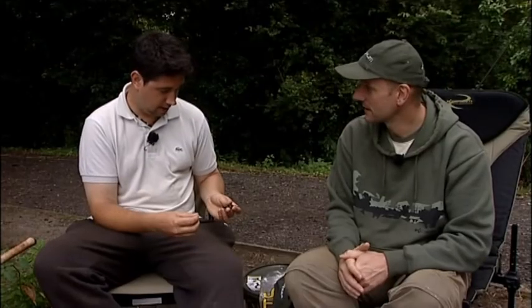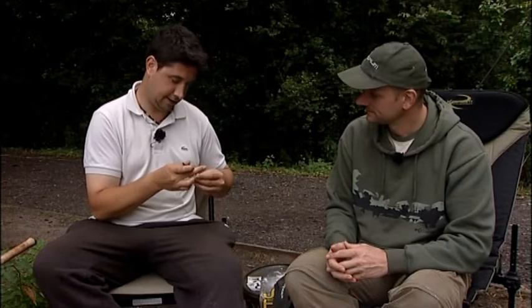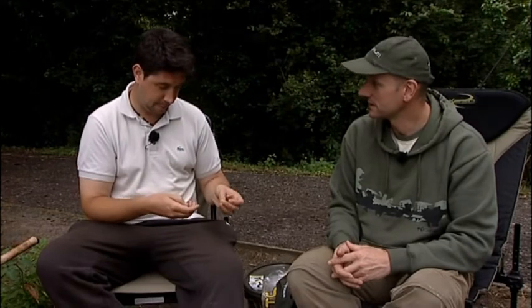8-10lb line for this sort of fishing — some of the Preston power line, around 9lb. That's perfect for this; I wouldn't want to go much lighter, certainly not for bigger fish or if you're on a water with plenty of weed, gravel bars and that sort of thing coming into play.